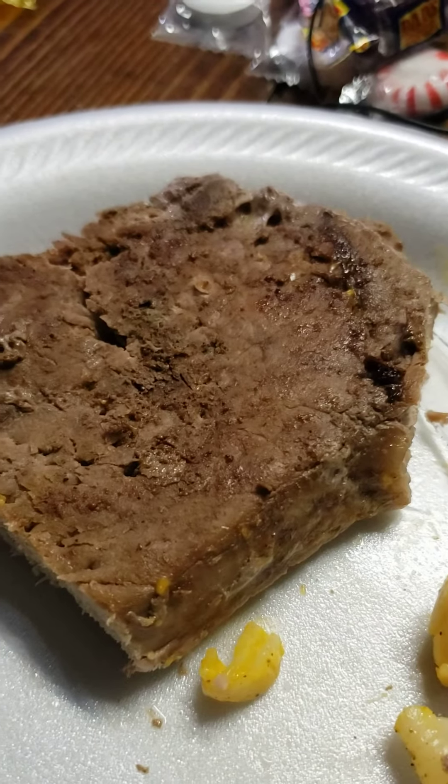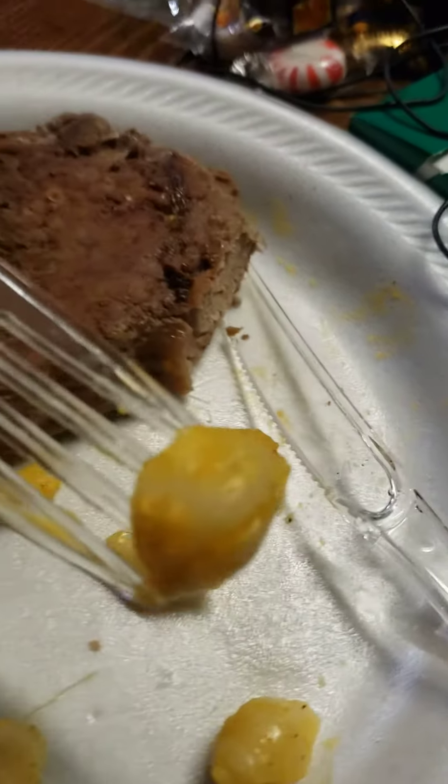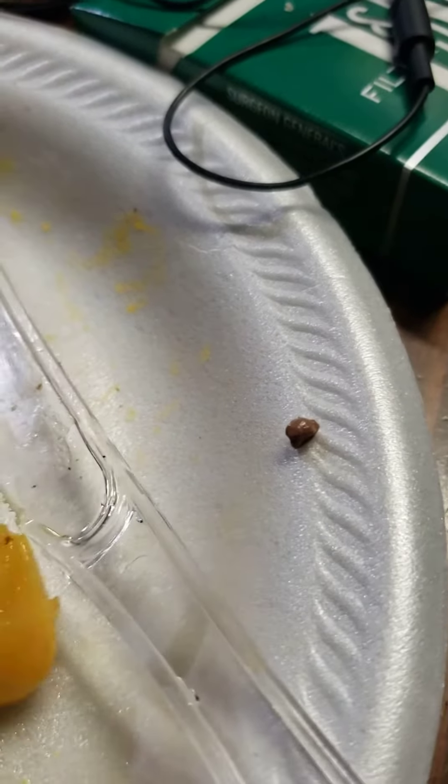I'm going to give this a 10 out of 10. I really like this steak — very good. Mac and cheese here, I haven't had this in a long time. Always good. I'll give this a 9 out of 10.